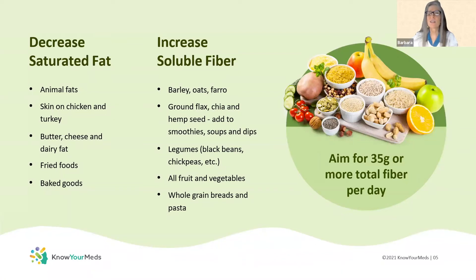Soluble fiber swells and binds with LDL cholesterol and carries it out of the body. And there are other amazing things that soluble fiber does that I'll save for future webinars. So, special foods — your magic bullet foods for LDL — include barley, oats, and farro, whole grains. And if you look at the picture to the right, I'm not talking about flours; I'm talking about the real whole grain. You can make delicious dishes from these. Legumes like beans, chickpeas, black beans, or kidney beans are another great way to get that soluble fiber.